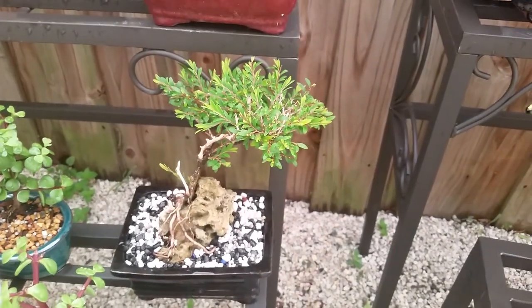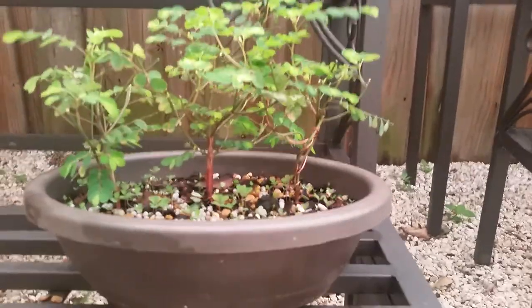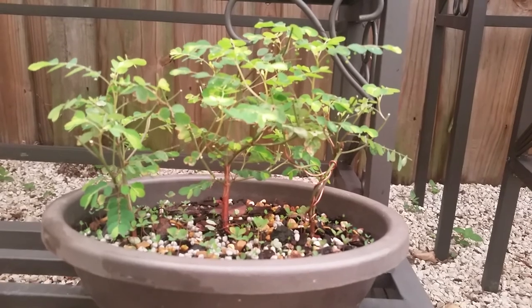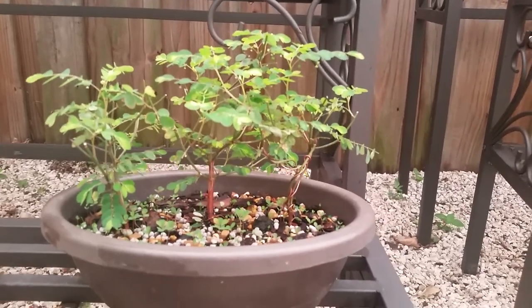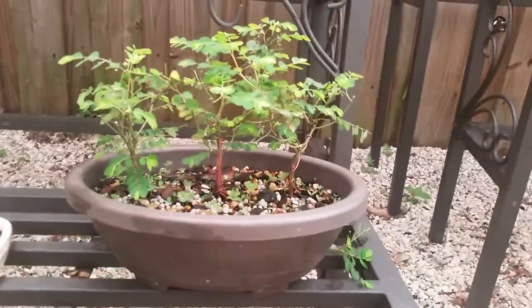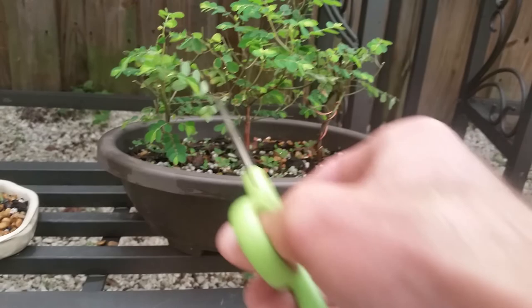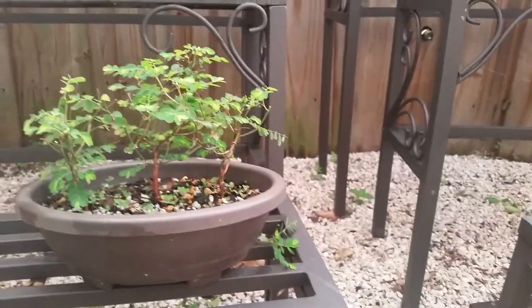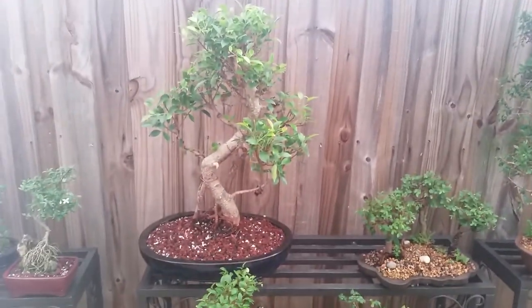We still have the root over rock pomegranate in stock — a couple of people have their eye on it so it probably won't be around too much longer. We're still working on developing this moringa. We have one primary tree with a nice thick trunk that's taller than the others. I'm going to keep snipping down the new growth to keep it bonsai, because moringa grows so fast it can quickly turn into a tree. Keep topping them down.